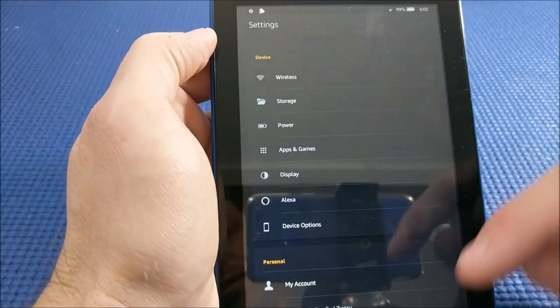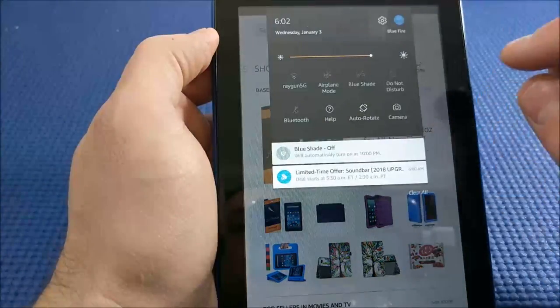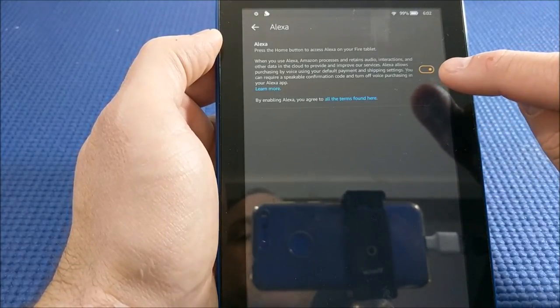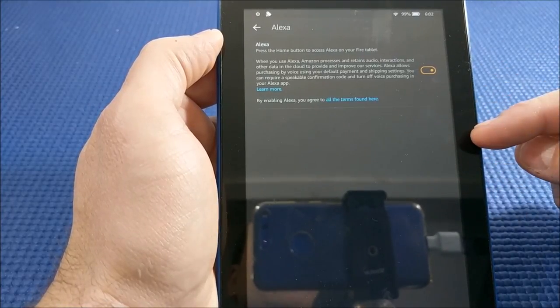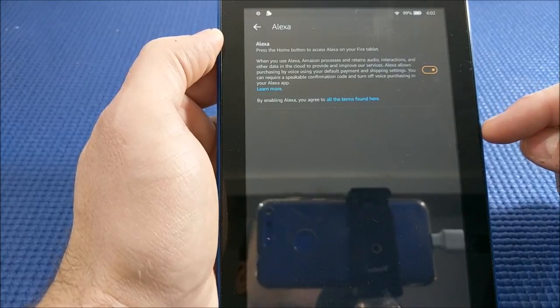You also want to make sure that Alexa is actually enabled on your device. Swipe down, select Settings, and look for Alexa — make sure Alexa is enabled. If you have the Fire 10 tablet, you'll have another option for having voice activation enabled, which isn't available on the 7th or the 8th.